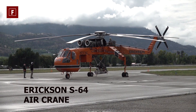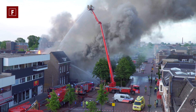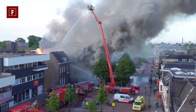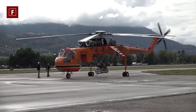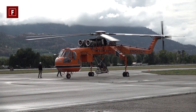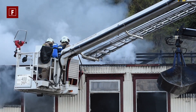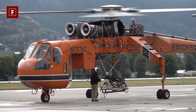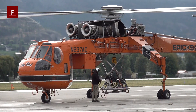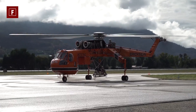Ericsson S-64 Air Crane. Today, the concept of firefighting has taken a different form with the transition from fire trucks to new production aircraft. With the introduction of the Ericsson S-64 Air Crane, firefighting along with power line construction have been made easy. This multi-purpose aircraft was created in the United States for transportation and emergency services. The helicopter lacks a passenger cabin.